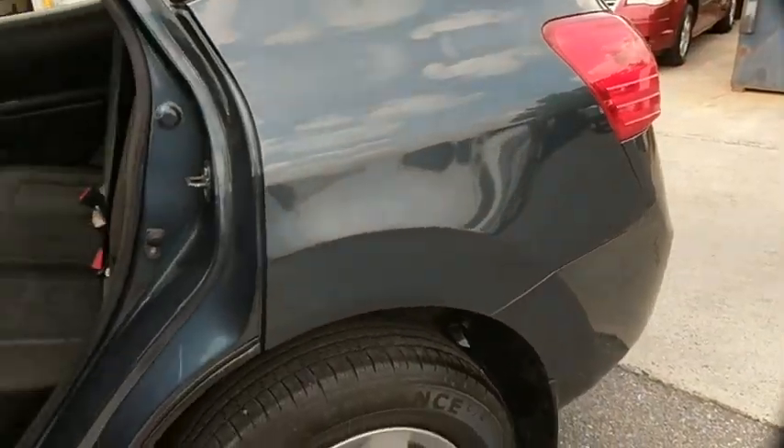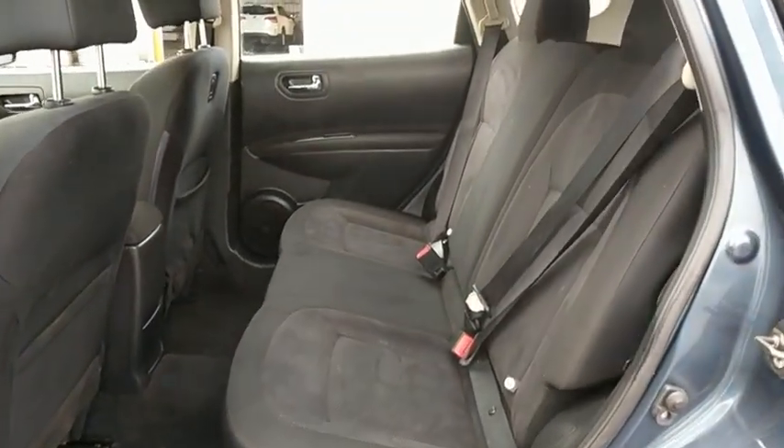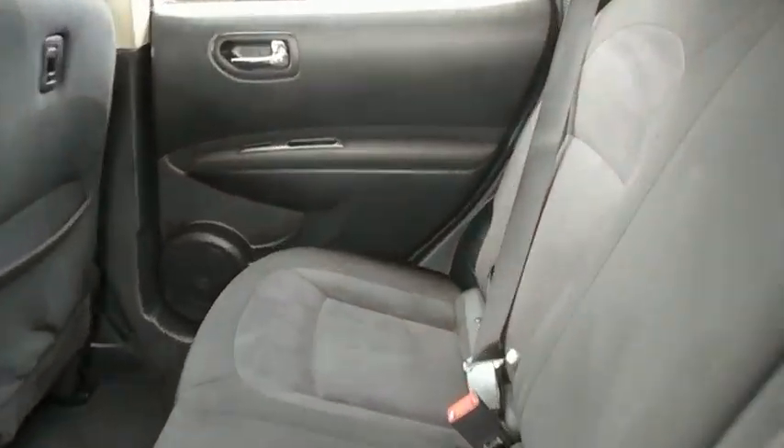Power windows, security system, CD player, trip computer, rear window defroster, remote keyless entry, brake assist, panic alarm.